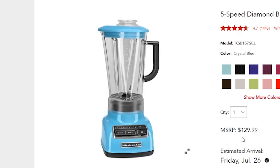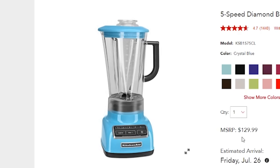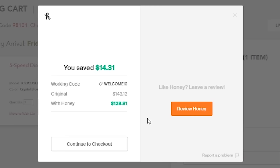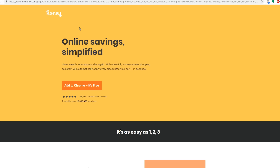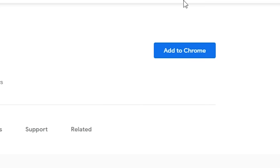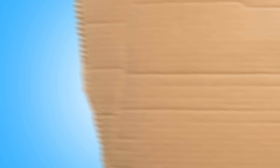For example, looking at kitchen gadgets today — say I want to buy a nice blender in the signature lanky blue color. I go online and Honey automatically found me a coupon for this blender, saving me about $14-15. You don't have to do anything! Install it in two clicks at joinhoney.com/lankybox — it's free!